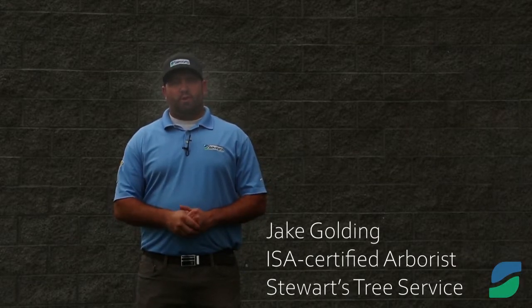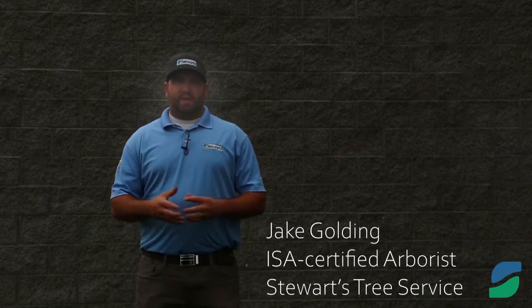Hi, my name is Jake Golding, Certified Arborist here at Stewart's Tree Service. Today we'll be talking about boring insects.